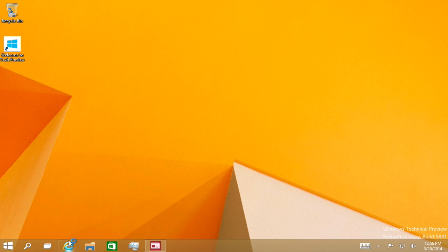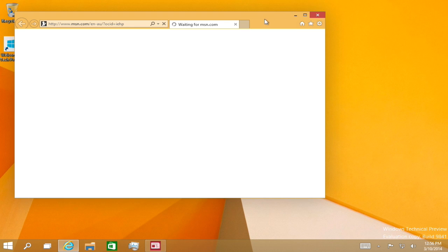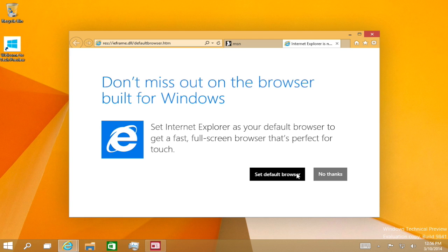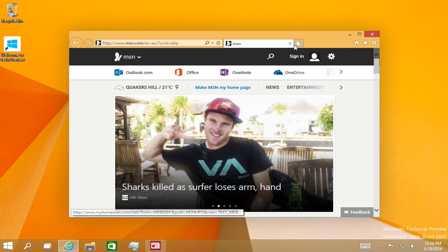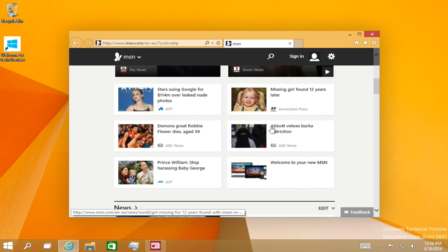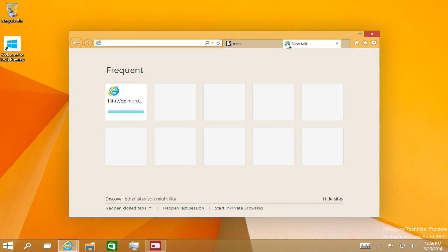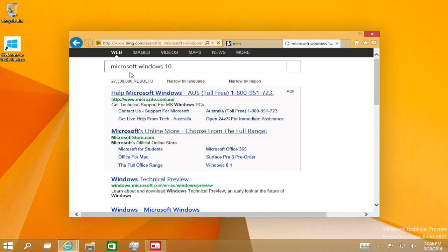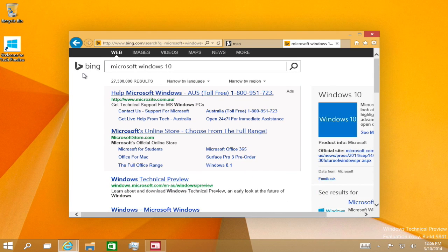Let's check out Internet Explorer. It opens just like normal — it's working normally. The default home search engine is Bing, of course. They never set it to Google — it's always Bing. That's about Internet Explorer.